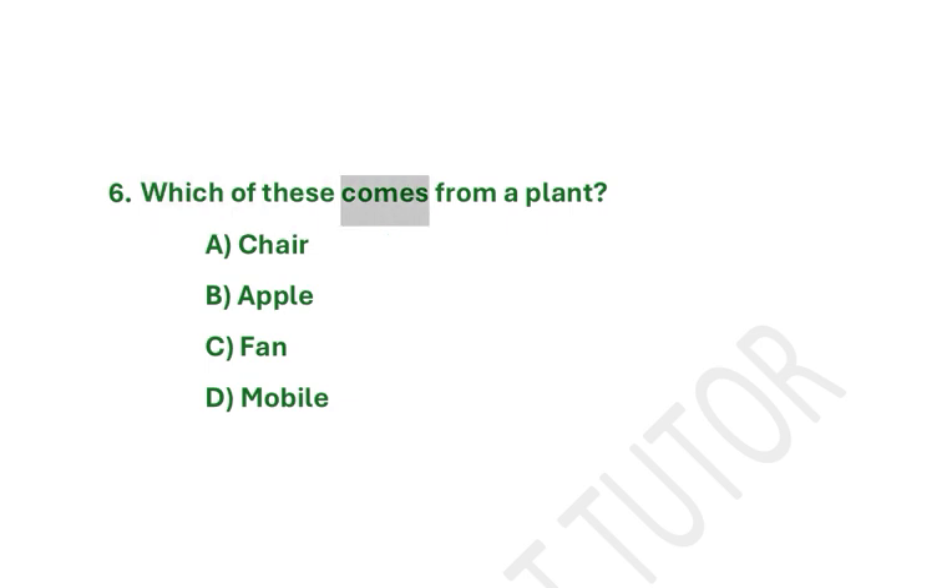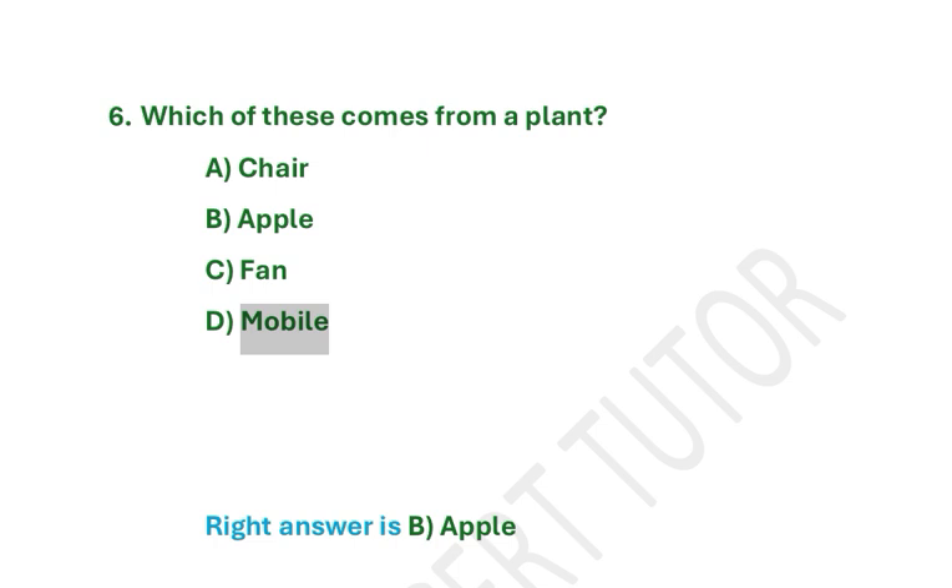Which of these comes from a plant? A. Chair. B. Apple. C. Fan. D. Mobile. Right answer is B. Apple.